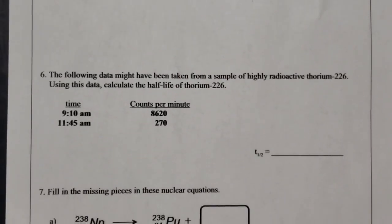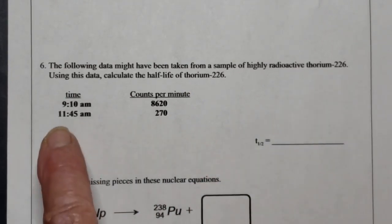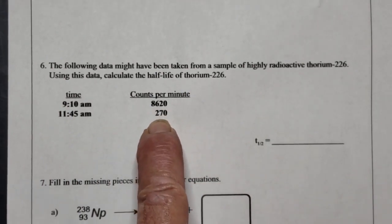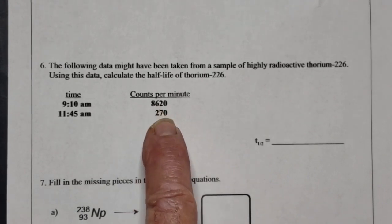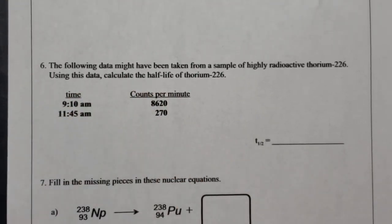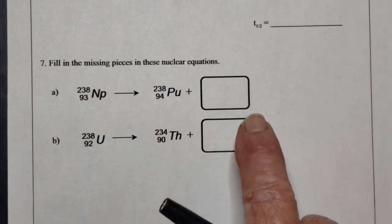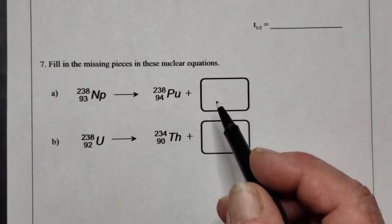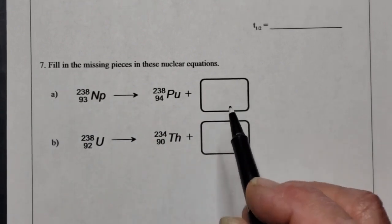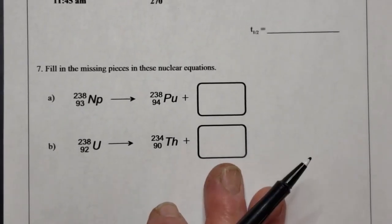Question 6 presents first-order kinetics data for highly radioactive thorium-226 — elapsed time and count data — where you calculate the rate constant k from the natural log equation, and then determine the half-life T½ from 0.693 divided by k. There are also a couple of additional nuclear equations where you need to identify the particle being ejected, making sure atomic numbers and mass numbers balance on both sides. Make sure the report sheet is completely filled out.